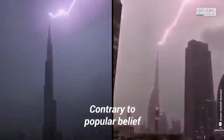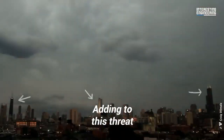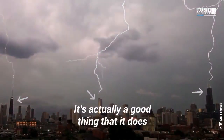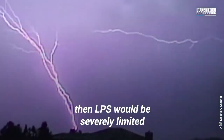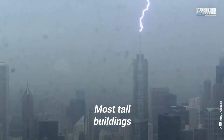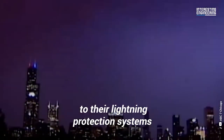Contrary to popular belief, lightning does strike the same place twice. Adding to this threat, lightning can even strike multiple buildings at once. It's actually a good thing that it does — if we were unable to direct the points struck by lightning, then LPS would be severely limited in its effectiveness. Most tall buildings come equipped with several components to their lightning protection systems.